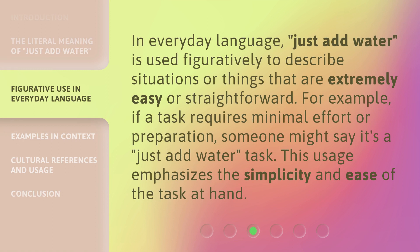In everyday language, just add water is used figuratively to describe situations or things that are extremely easy or straightforward. For example, if a task requires minimal effort or preparation, someone might say it's a just add water task. This usage emphasizes the simplicity and ease of the task at hand.